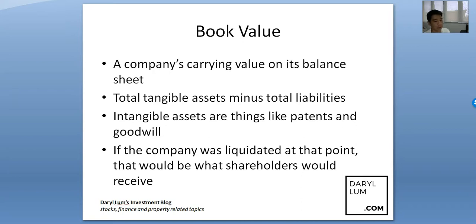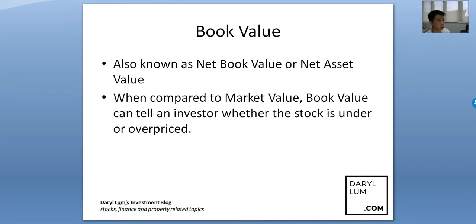Essentially, book value represents what shareholders would receive if the company was liquidated at that point. Some literature and websites refer to this as net book value or net asset value, which is actually the same thing.